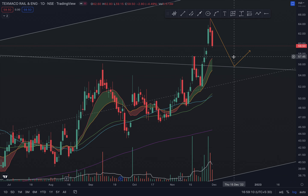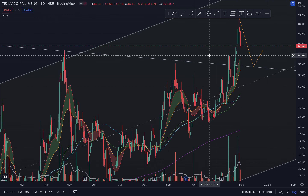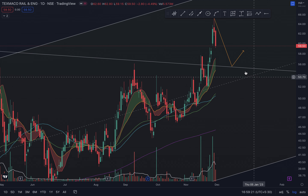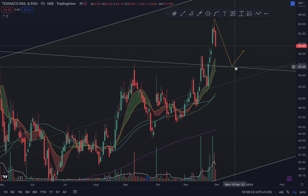XMACO Rail can sort of pull back to the level of the downtrending channel which it broke out from, and if this happens there could be a decent pullback for a further upturn.